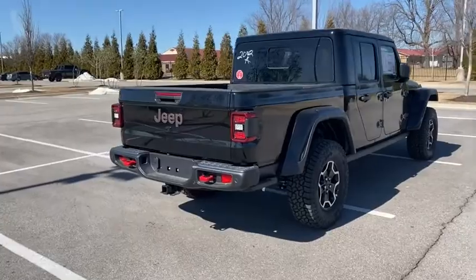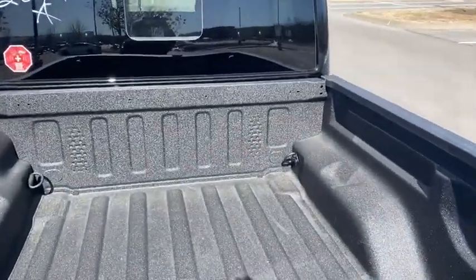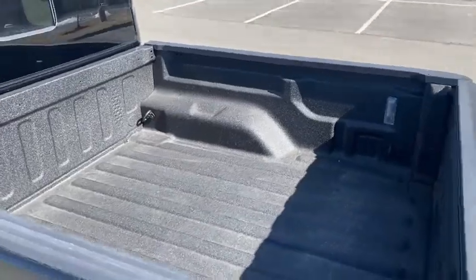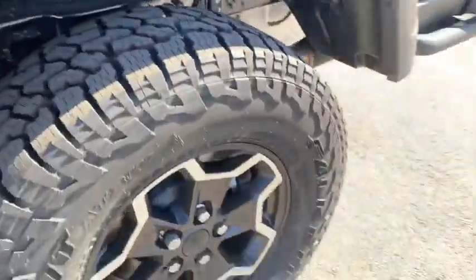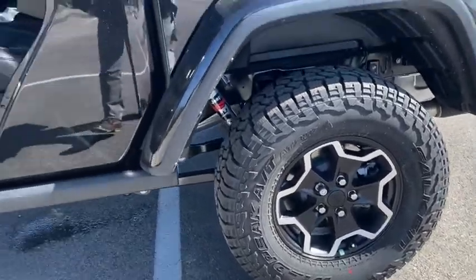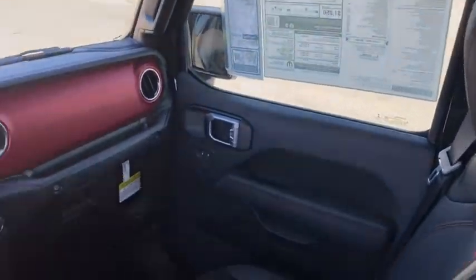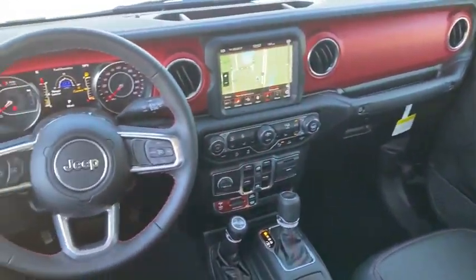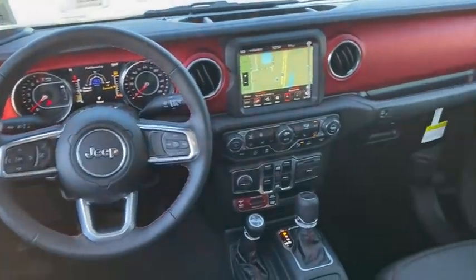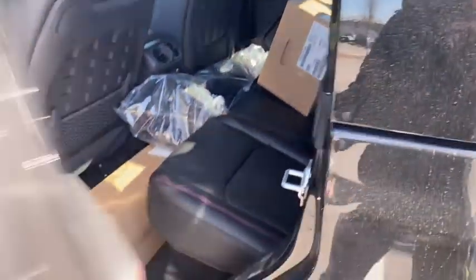Here are some of this vehicle's great options: remote engine start, traction control, navigation system, dual airbags, leather-wrapped steering wheel, power steering, alloy wheels, four-wheel disc brakes, center armrest, universal garage door opener, convertible, heated front seats, heated steering wheel, electronic stability control, fog lights, power windows, security system, compass, and trip computer.